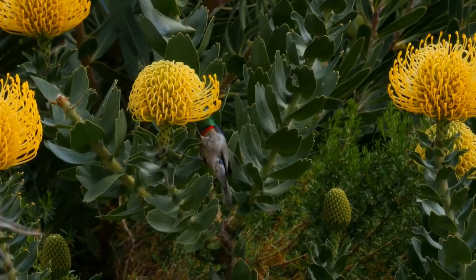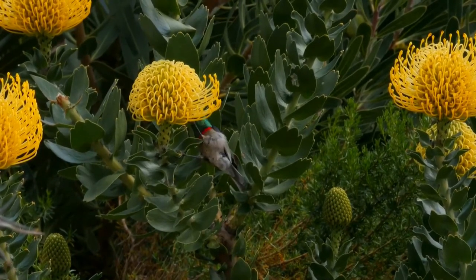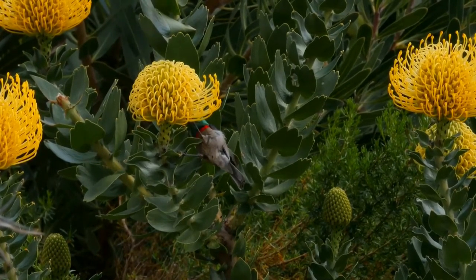The rest of the underparts are whitish. When displaying, yellow feather tufts can be seen on the shoulders. As with other sunbirds, the bill is long and curved. The bill, legs, and feet are black. The eye is dark brown.